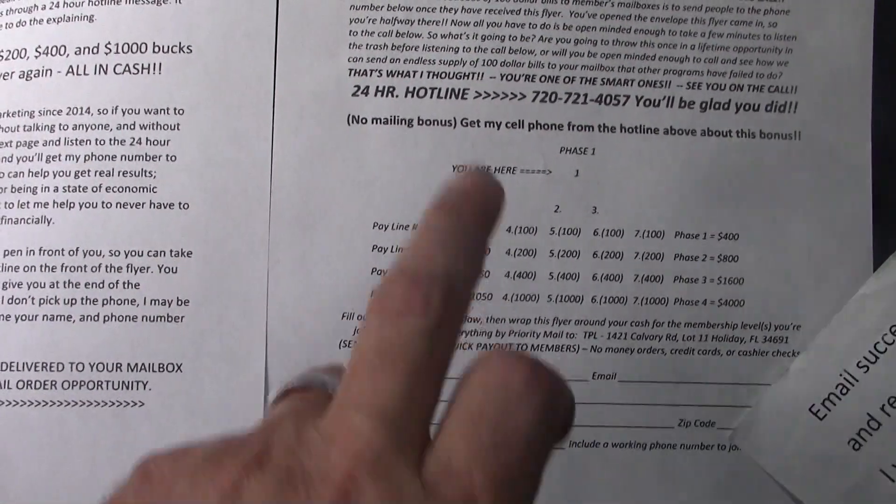It starts at $150 and goes up to $1,900. Obviously, the higher levels you come in at, the more cash flow you can make. There is a training and proof training video — you can see that at www.easycashatm.com.